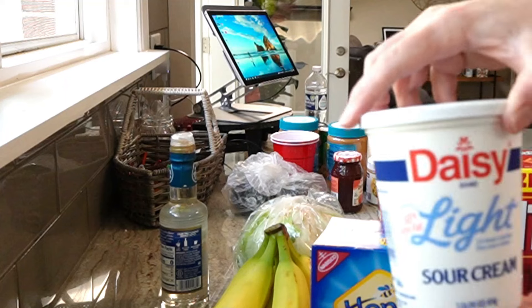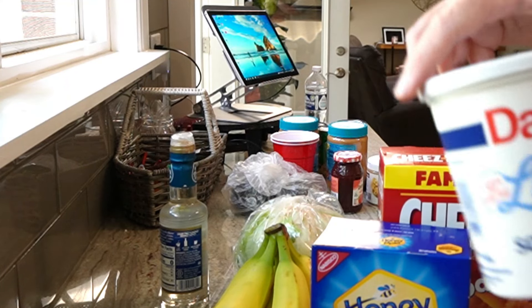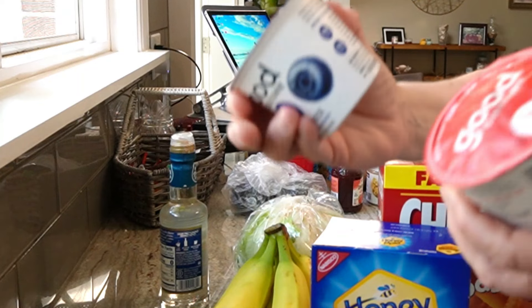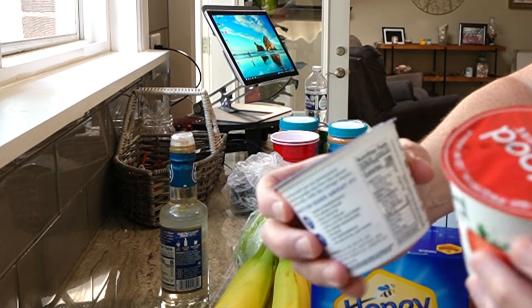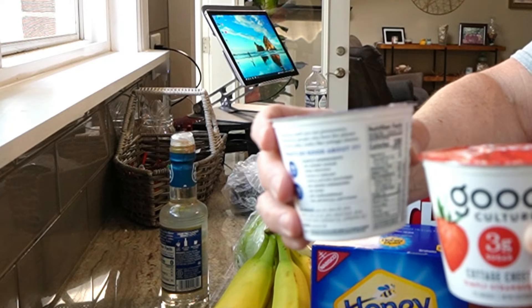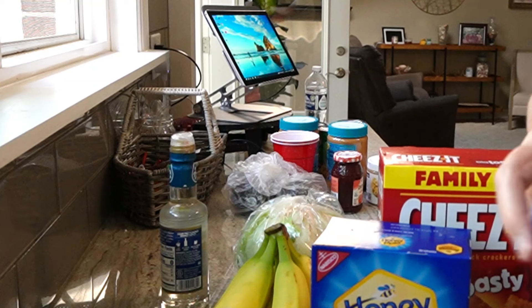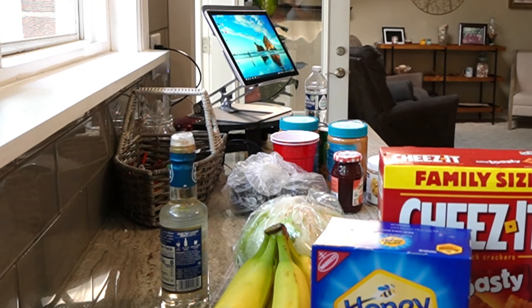We needed some sour cream and that is one gram of carbs. I got four containers of the Good Culture cottage cheese with fruit in it — they were only a dollar fifty so I grabbed them. I really like them. I know I could put fruit on these myself but to have an easy grab and go, I like to have that. Four grams of carbs.